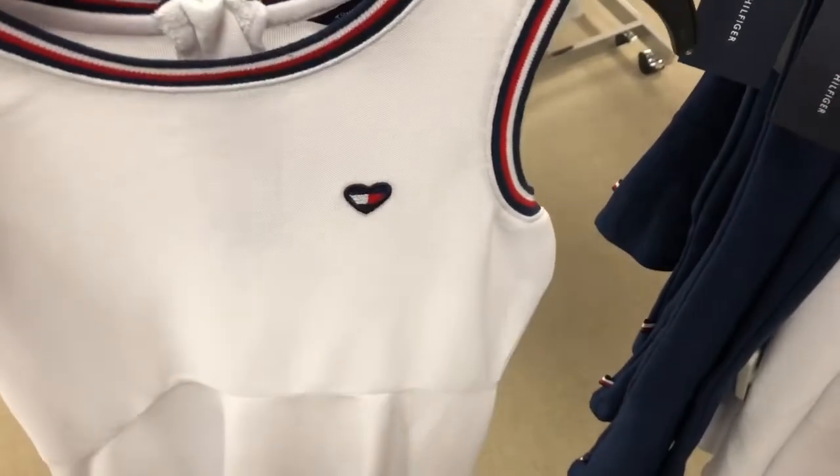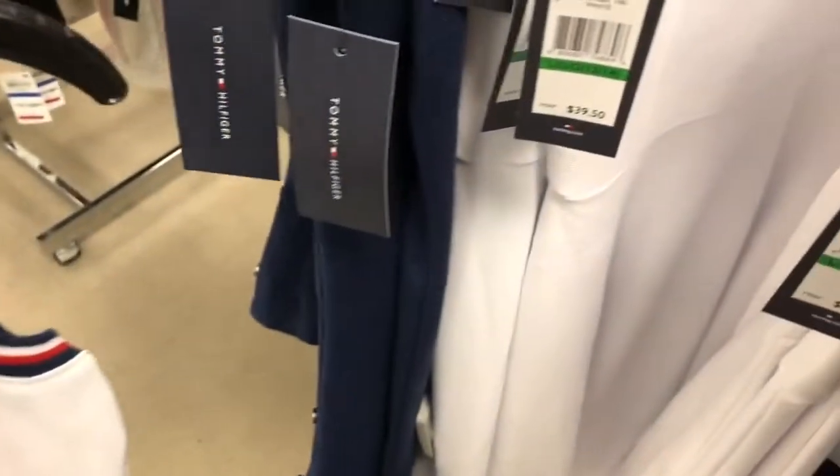This looks like a little tennis dress. It's so cute. So if you play tennis, you need to get this dress.